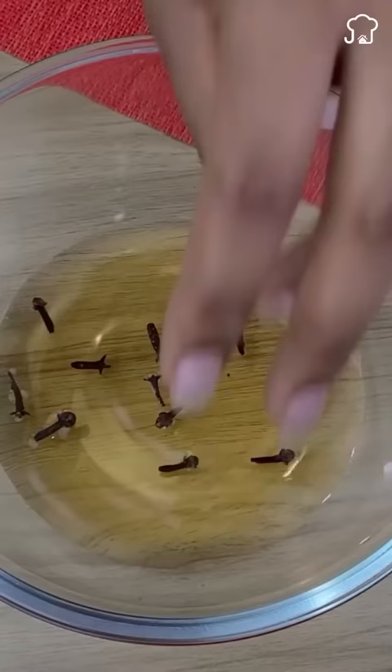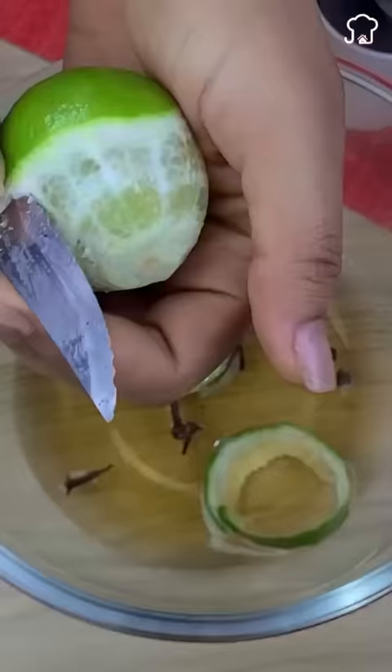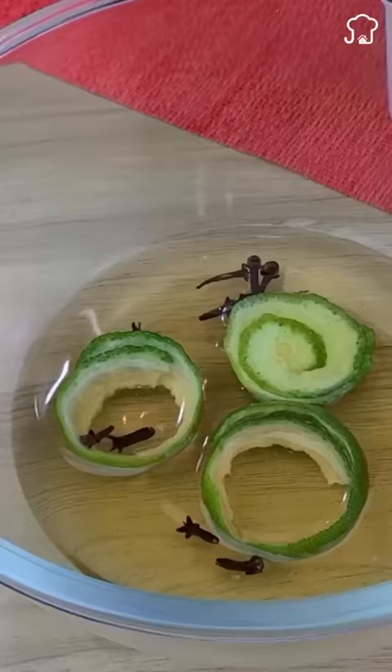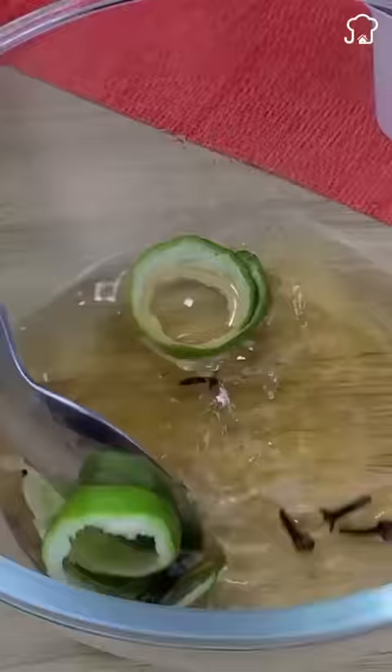Then with the help of a knife, we peel a lemon and put the peels inside. And finally we add a tablespoon of 70% alcohol. We mix very well so that they are fully integrated and then add to a spray bottle.